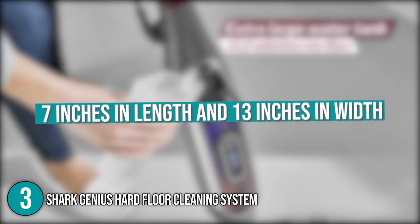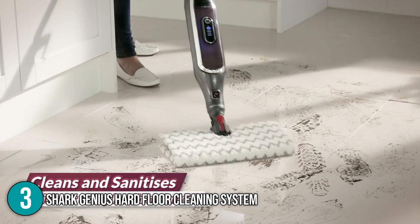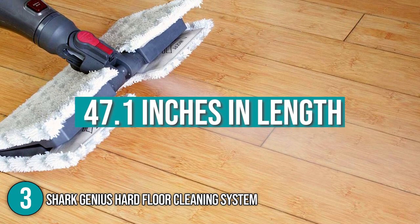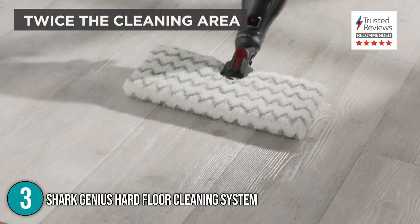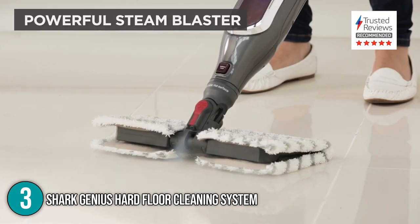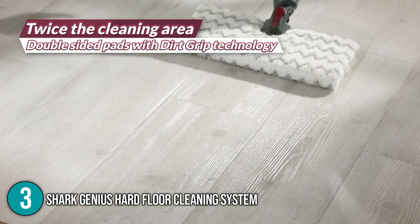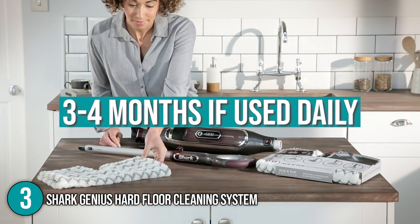The mop pad has dimensions of 7 inches in length and 13 inches in width, making it narrow enough to clean under furniture and wide enough to make good progress with just a few swipes. In addition, the mop is able to reach up to 47.1 inches in length, allowing us to cover hard-to-reach areas. When testing the Shark Genius cleaning system, we found that the dirt grip pads can absorb more dirt compared to the usual microfiber pads. The pads are double-sided, so you can simply flip them and continue mopping once you have completely utilized one side. They can be either hand or machine washed. Our team strongly suggests that the pads be replaced after every three to four months of daily use.